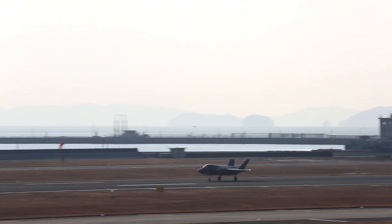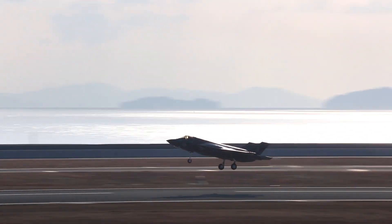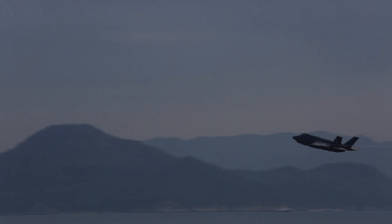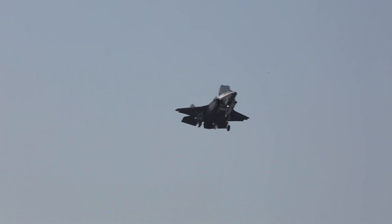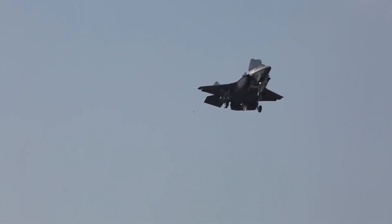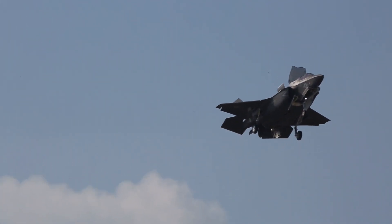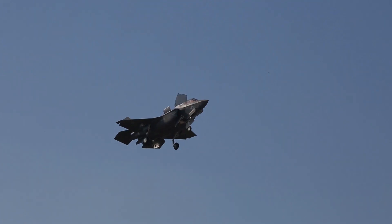thanks to its unique capabilities and proven performance. The F-35B Lightning II represents the future of military aviation, with ongoing upgrades and improvements ensuring its relevance for decades. Continued advancements in stealth technology, avionics, and weaponry will further enhance the F-35B's capabilities, making it a formidable force in any conflict.